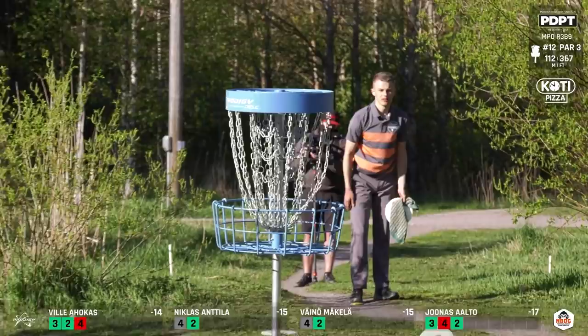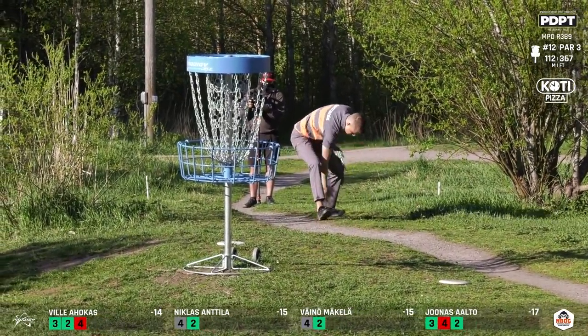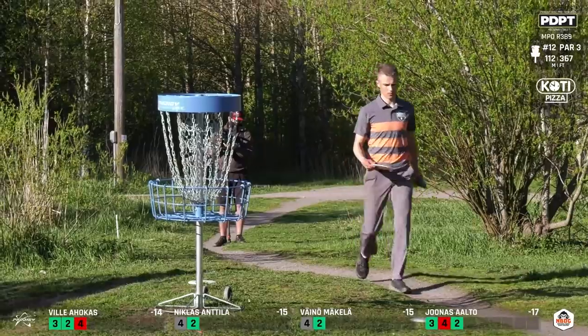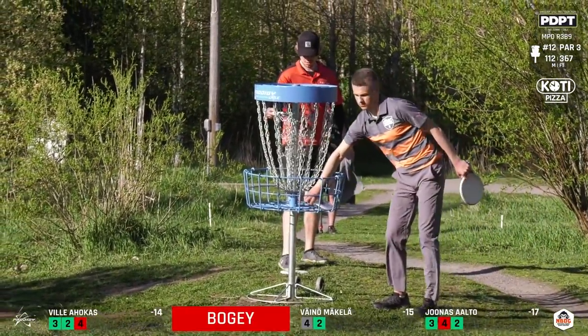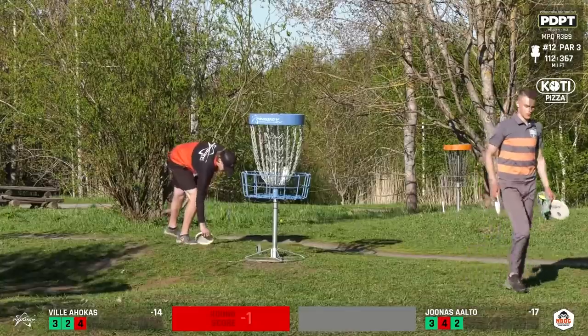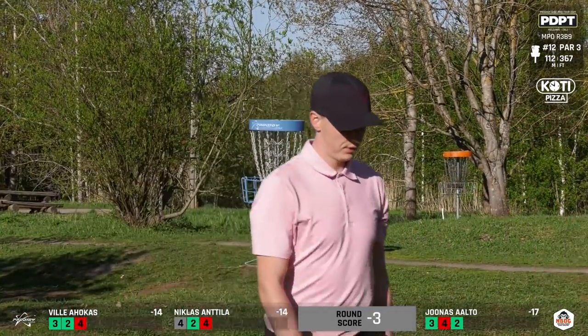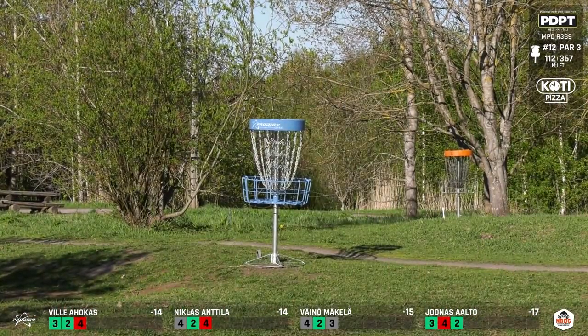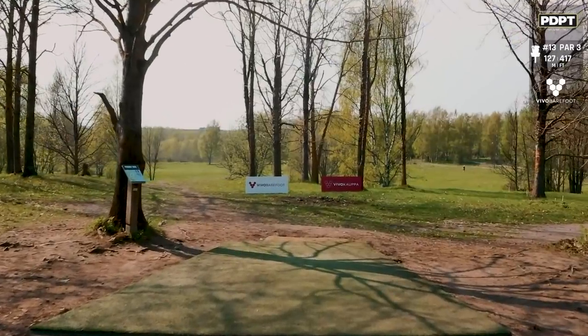Nicholas trying to save par — hits the high left spot these baskets don't like. The chains are very firm. It just hit the right angle on that basket — nope, not today. It happens to a lot of people and it all evens out in the end with those kinds of putts.